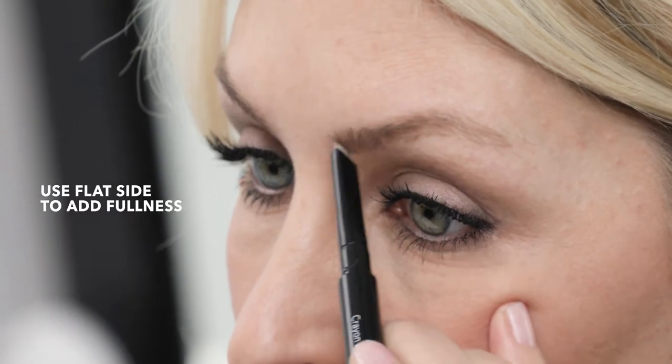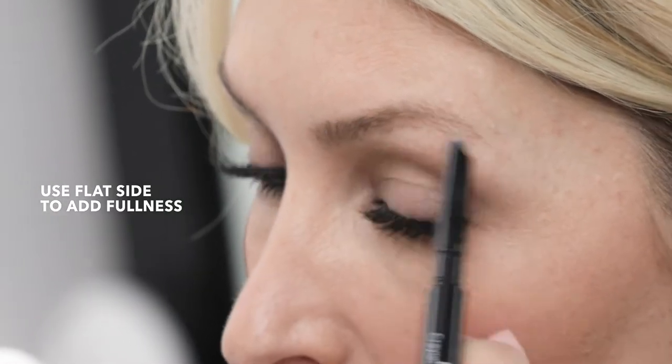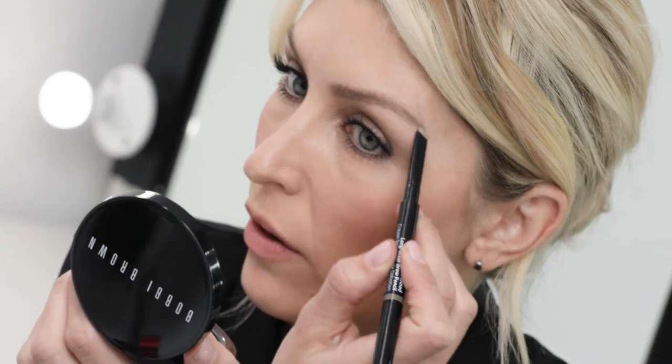What's unique about this pencil is that it has a beveled tip that allows you to use the different edges. The flat side I can use to fill in my brows and add fullness. The edge I can use to outline my brow. It also allows me to control where the color is being applied.